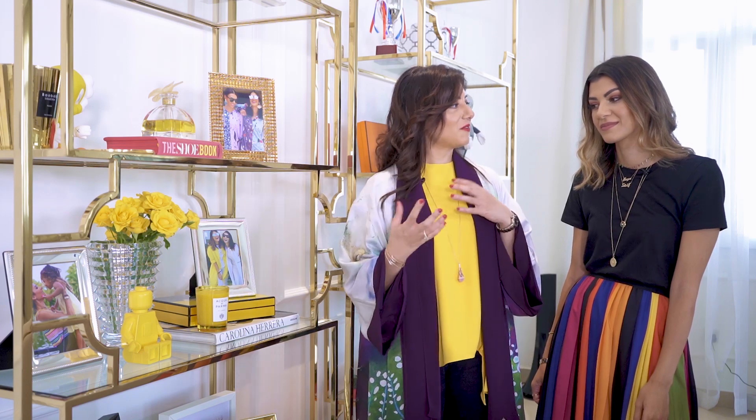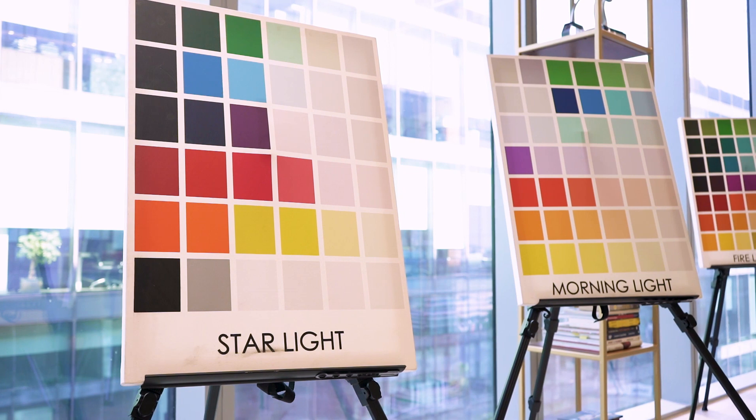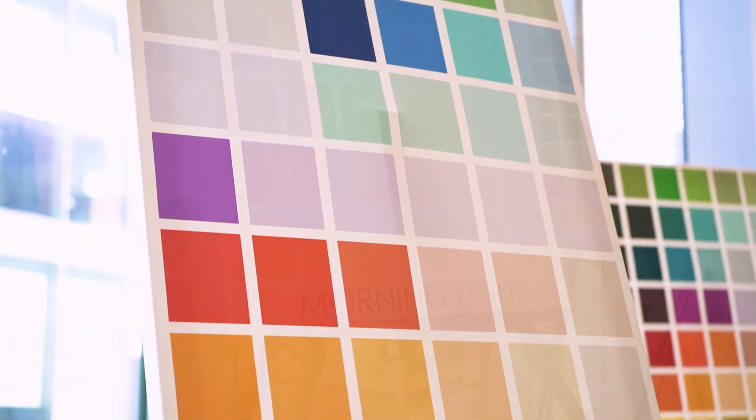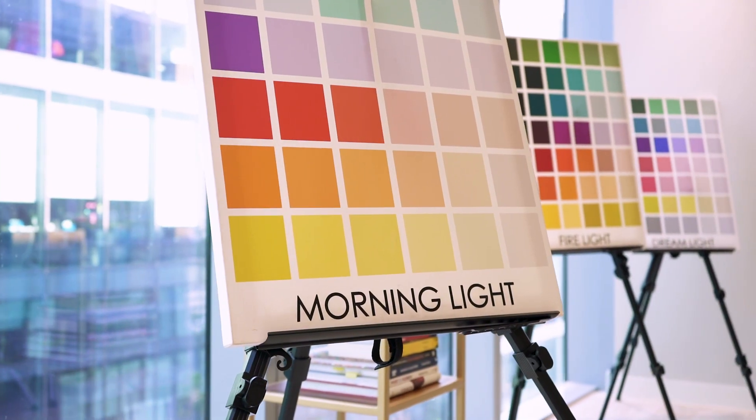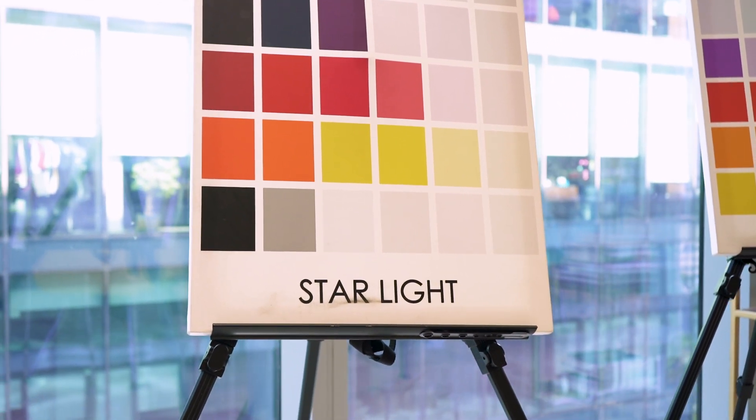We had a very interesting color session with Dina. She's a combination of morning light and starlight. Her morning light is her fun, adventurous side, while her starlight personality is where her business mind comes in.